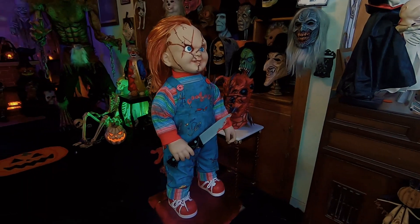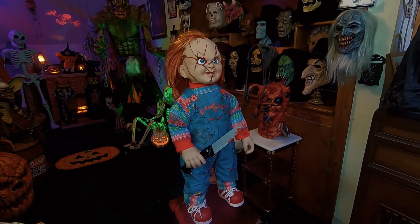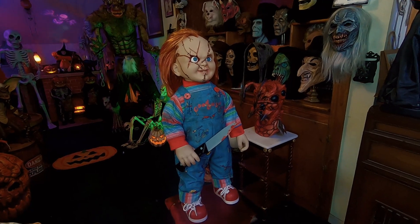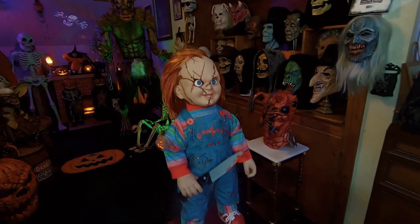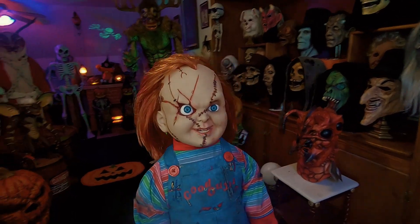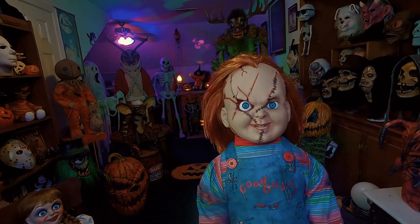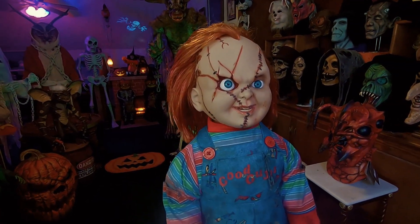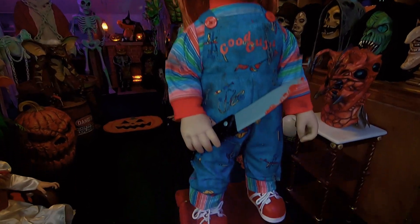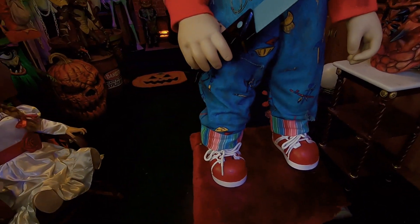He stands on his own and doesn't fall over — that's really cool. The body is real strong, it's not cheap feeling. The clothes are not cheap feeling, the hair is not cheap feeling. I love the way the hair looks; the hair looks really cool on this guy. The artwork on his face is just wow, it's pretty damn good. He doesn't have the Good Guys shoelaces — I'm going to try to find some to upgrade his shoelaces.